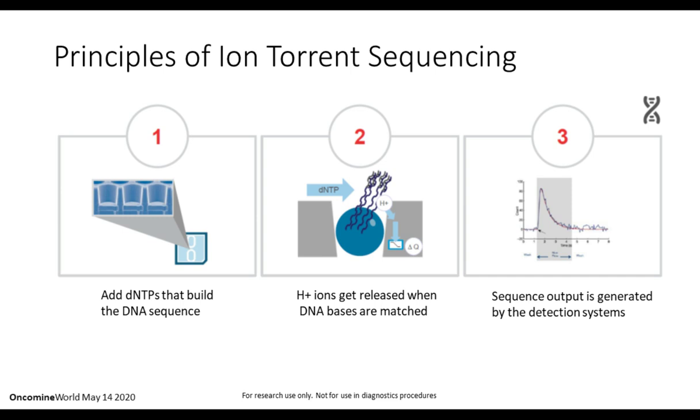One reason this approach is rapid is that a voltage is not generated if there's not a match between a base and its cognate sequence, so no base is called. If two similar bases are present, double the voltage is recorded. The detection is direct — there's no scanning, no lights — and the simplicity of the system facilitates the readout. Detection of each nucleotide occurs in seconds, allowing several million reads in a very short period.